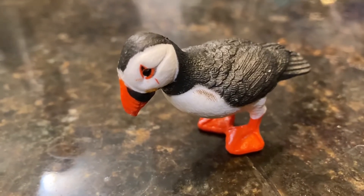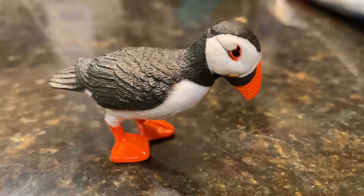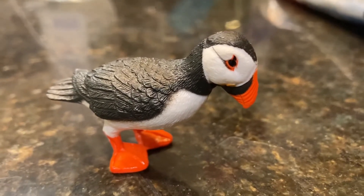This is also known as the clowns of the sea. Puffins are birds, so birds have feathers, legs, and a beak.